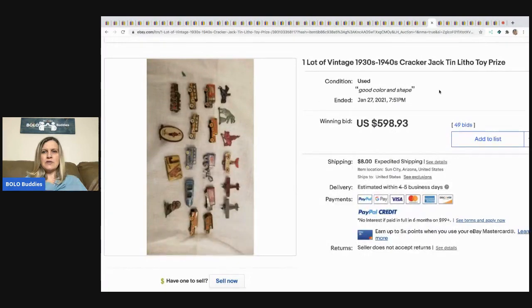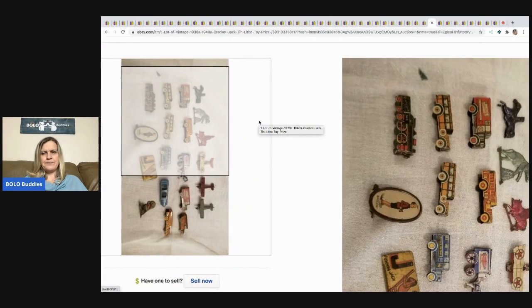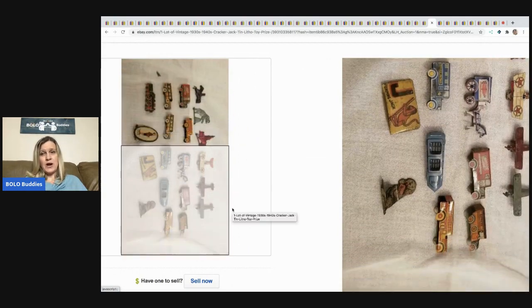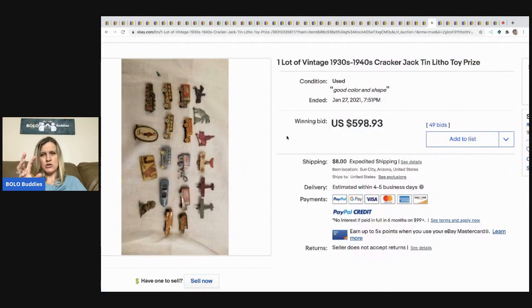The next item are these Cracker Jack tin litho toys. If anybody knows, how do you know if they're Cracker Jack toys? Are there any identifiable markings? Are they signed? Let me know in the comments. This sold for $598.93 and the buyer paid shipping.